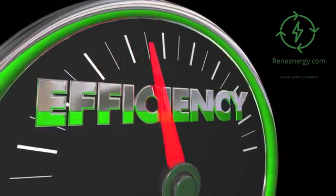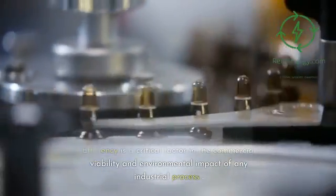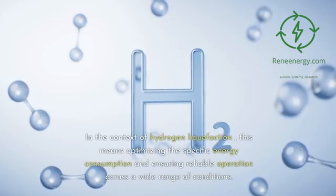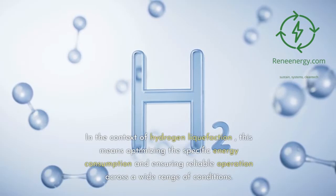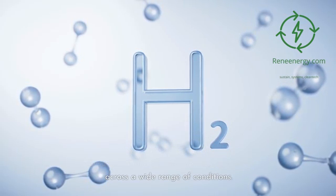Efficiency is a critical factor in the commercial viability and environmental impact of any industrial process. In the context of hydrogen liquefaction, this means optimizing the specific energy consumption and ensuring reliable operation across a wide range of conditions.